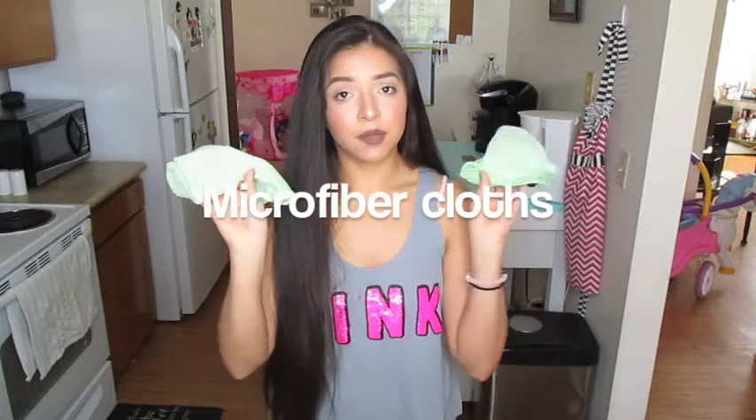The third thing that you should always have in your house is microfiber cloths. I love cleaning with microfiber cloths — they work really well. I use them to clean the counters, the mirrors, the windows, the coffee table, all the pieces of furniture. I reuse them so I'm not wasting paper towels. I got these in a big pack at Bed Bath and Beyond, but you can also get them at TJ Maxx, Marshalls, or on Amazon. Highly recommend always cleaning with microfiber cloths.